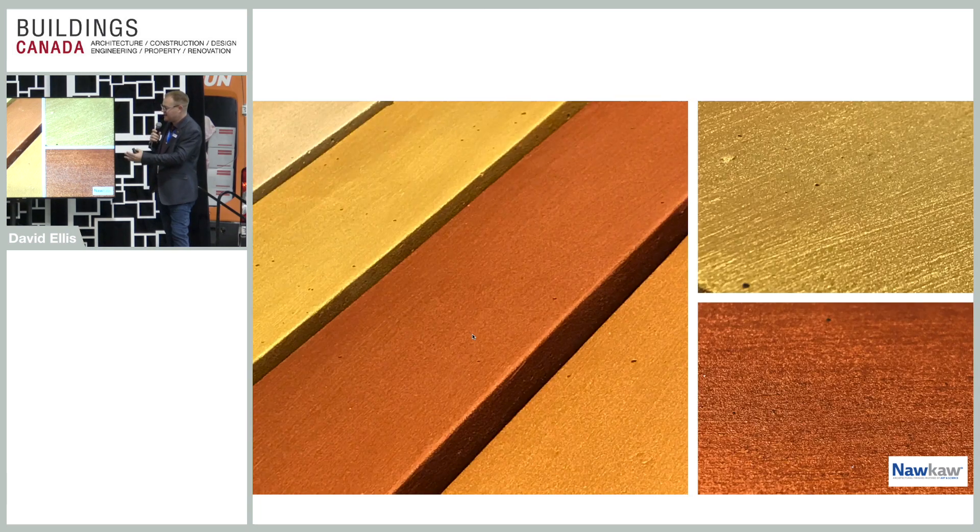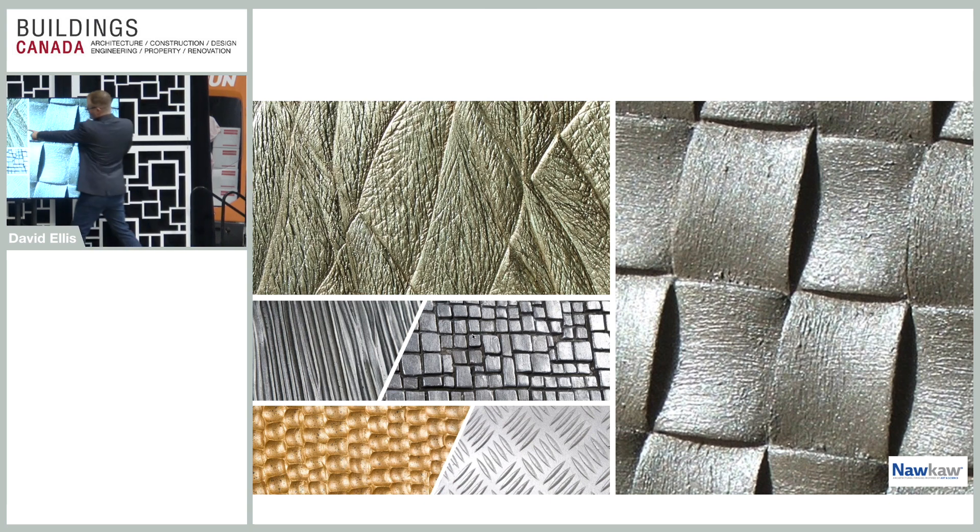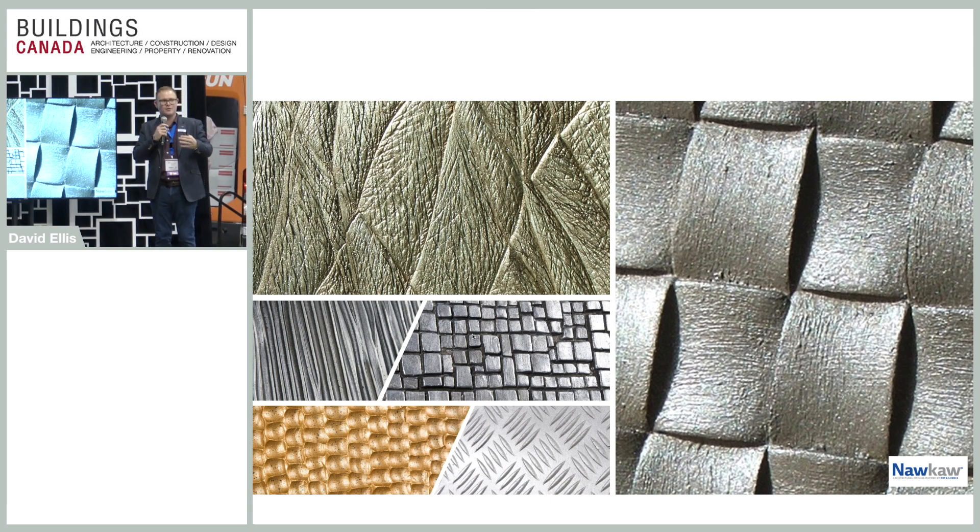Just different finishes with metallics and silver — these are all the potassium silicate stains that you can create these metallic finishes with. This actually was US Formliner. An elephant had to be tranquilized — nobody was hurt. They put a rubber form on the elephant and peeled it off, and that's an elephant skin texture. We just stained it with our silver stain to give it a little bit more of a look.